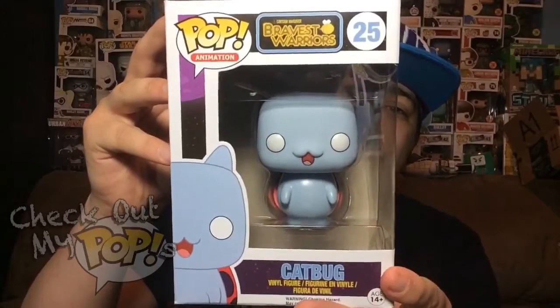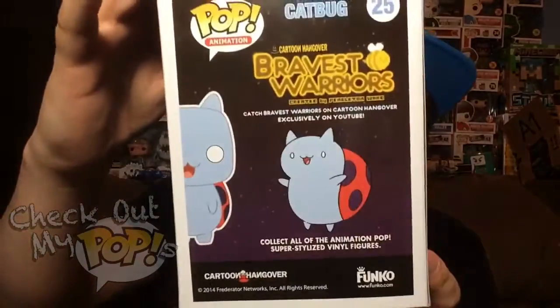So here's the front, here's the side, and here's the back. Alright, now let's take Cat Bug out the box.